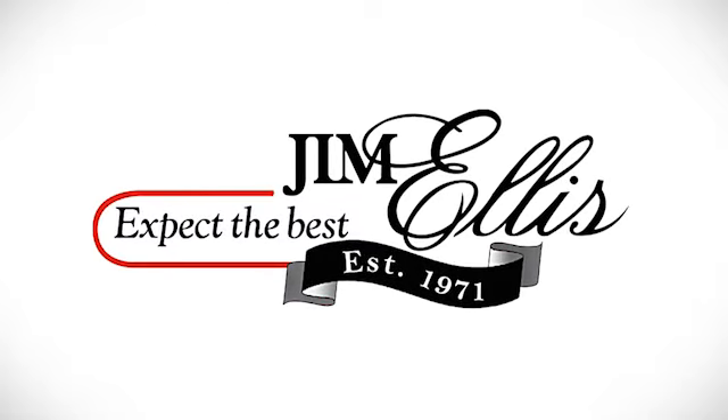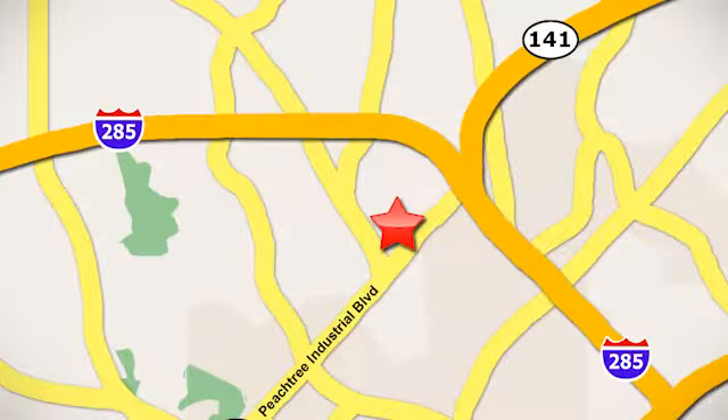Contact Jim Ellis Volkswagen of Atlanta today, or stop on by. We're conveniently located inside I-285 on Peachtree Industrial.